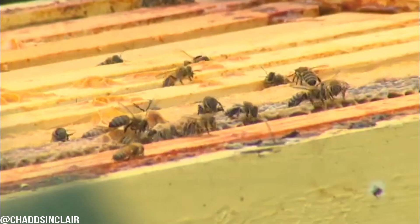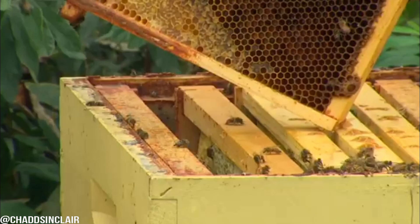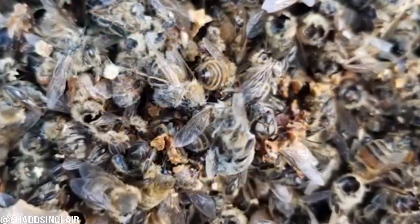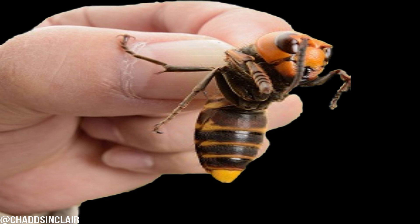They threaten native bees and their important work of pollination. This time of year the hornets enter what is called a slaughter phase. Just a handful of the giant insects can wipe out entire beehives. These hornets are only going to destroy and kill our honeybees and our bee colonies, so we have to eradicate them at all costs.